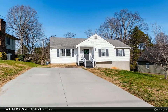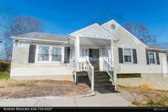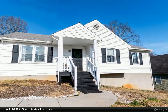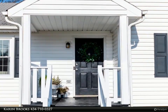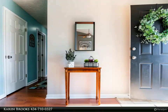This Century 21 All-Service property video is presented by Karen Brooks. What is super cute, has tons of potential, in a great location, and under $200,000? The answer is 215 Omega Drive. This three-bedroom, two-bath ranch-style home is located in the Maple Hills community and is so convenient to just about everywhere.